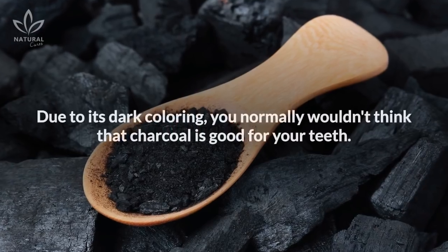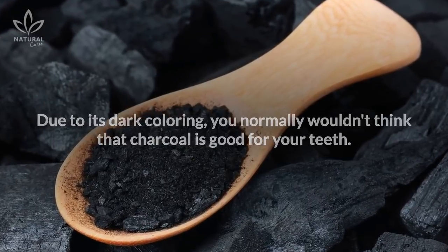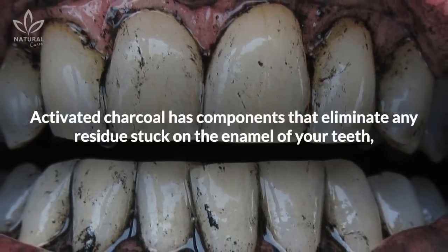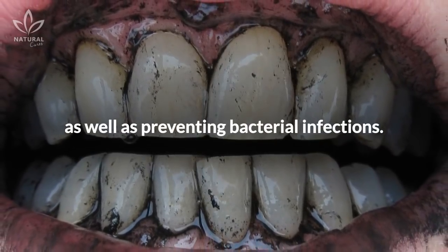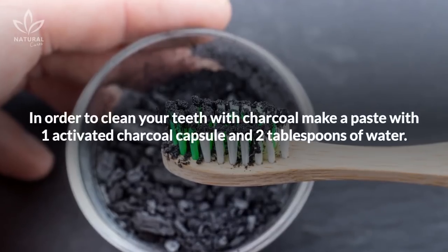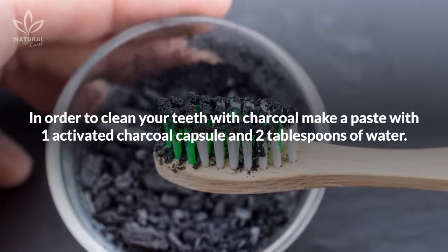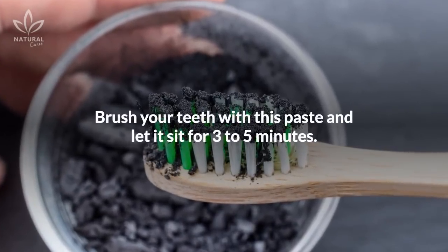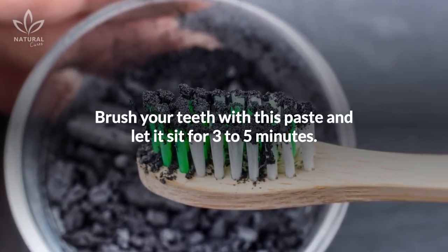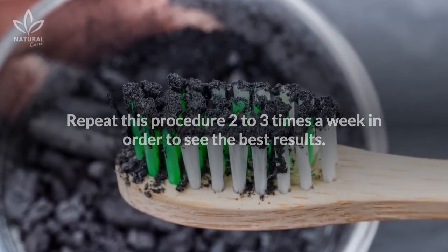Activated charcoal. Due to its dark coloring, you normally wouldn't think that charcoal is good for your teeth. Activated charcoal has components that eliminate any residue stuck on the enamel of your teeth, as well as preventing bacterial infections. To clean your teeth with charcoal, make a paste with one activated charcoal capsule and two tablespoons of water. Brush your teeth with this paste and let it sit for three to five minutes. Repeat this procedure two to three times a week for best results.